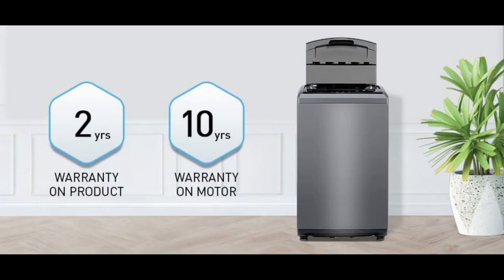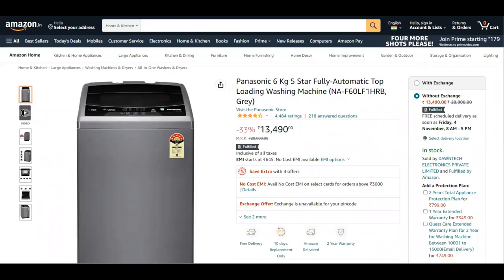This Panasonic washing machine comes with a 2-year warranty on the product and a 10-year warranty on the motor. This appliance is priced at approximately ₹13,500; however, you can get it for a much lower price during an offer or sale.